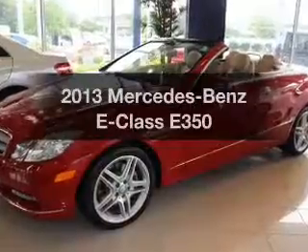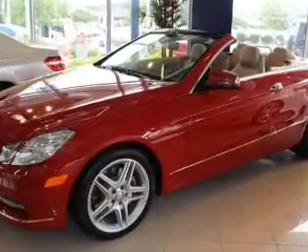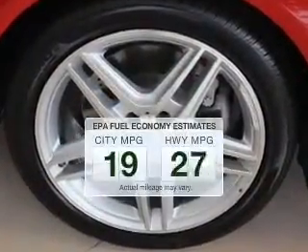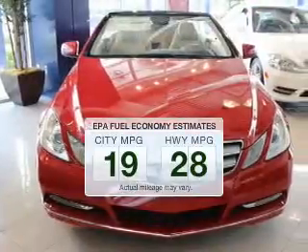Get noticed in this 2013 Mercedes-Benz E-Class. Travel the roads in style and comfort in this great vehicle. Low emissions and the good fuel economy offered in this vehicle are important to you and to the environment.